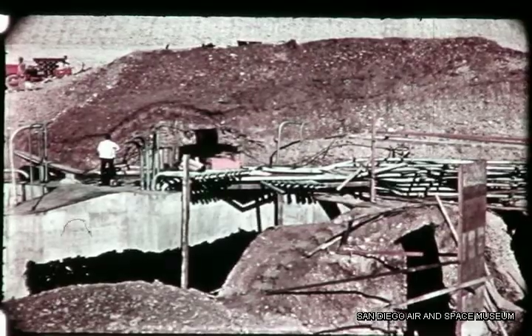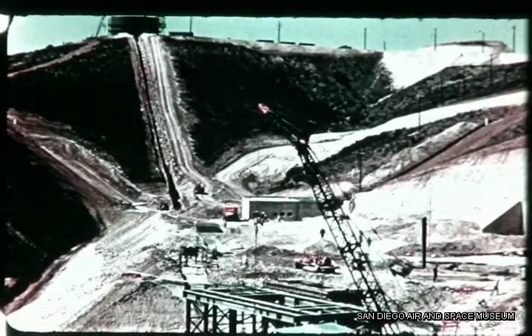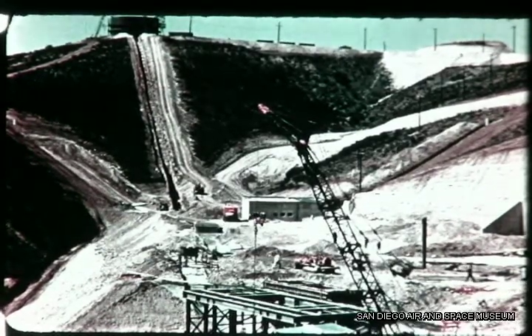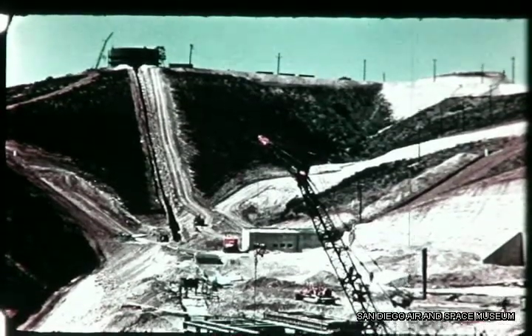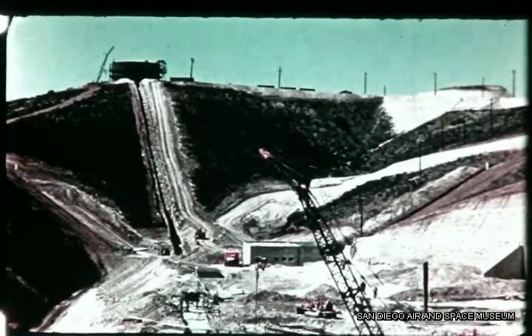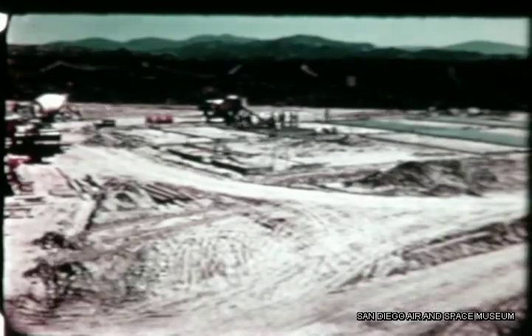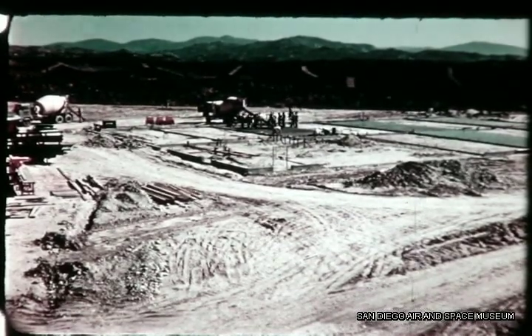Motion picture cameras placed at different points recorded the progress at Sycamore Canyon on March 13th, with the block house in the background and the tower foundation nearly complete. The 750,000-gallon water tank at the top of the hill was put up in 30 days. This tank will hold all the water needed for the coolant and firex systems at the site. To the north of the water tank, the concrete slab for the missile assembly building was poured in early February.